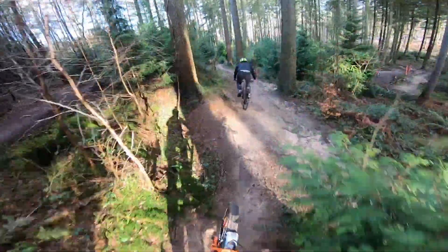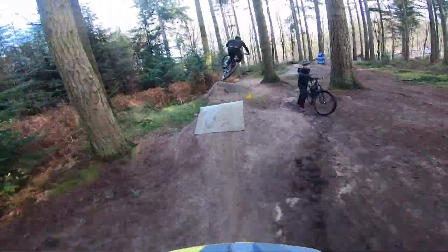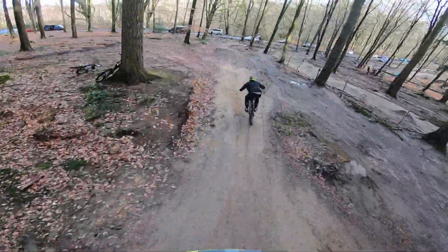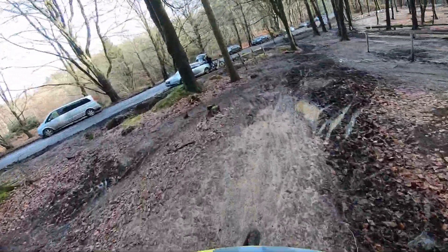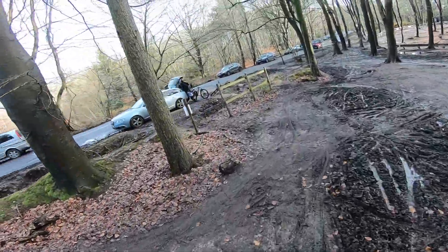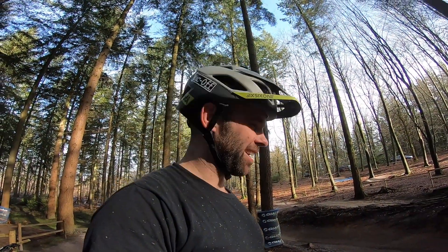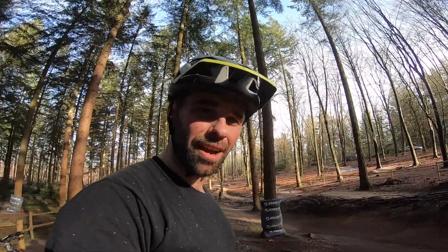Oh yeah boy! Oh no — I thought I was going in the back of you then! Oh there he is. Right, Roe — being a former legend BMX rider — he wants to try and nose tap something. So he's just going for a quick warm-up and then I think he's going to go for it.